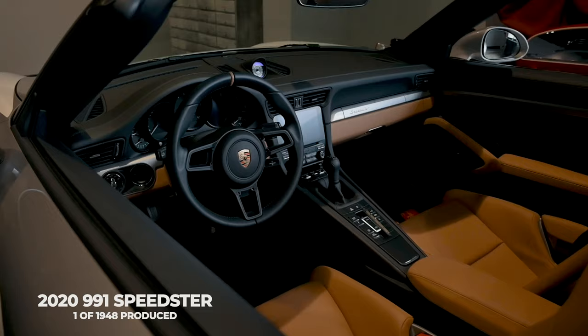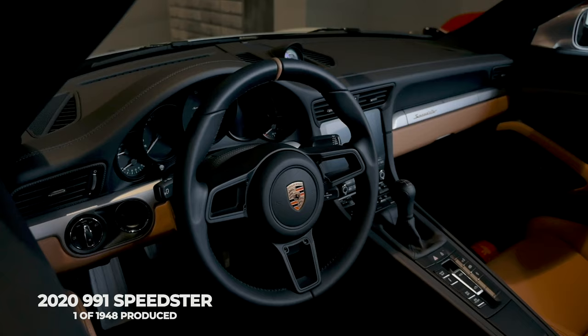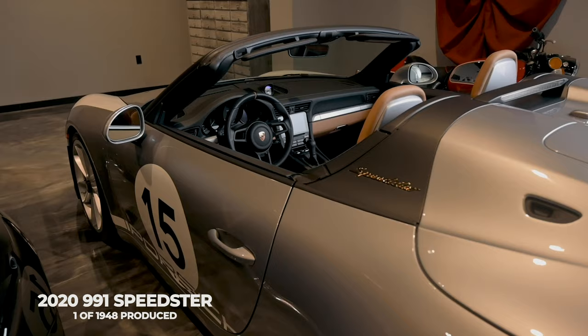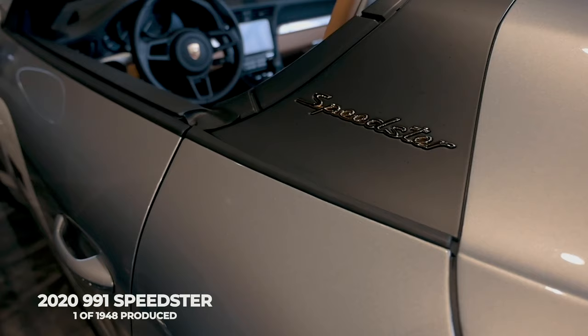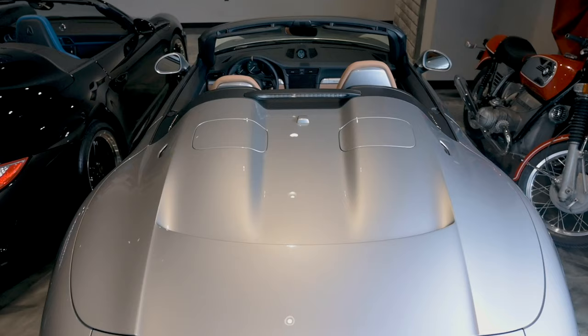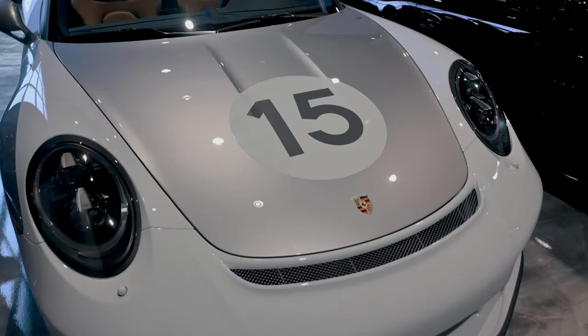I actually had the opportunity to drive this particular car this morning, to drive it like it was intended — pushed it a little bit, had fun. Everything you would expect from the new generation of Porsche, all the innovation and technology. It feels like a GT3 Touring with an open top. If you're fortunate enough to have an allocation or get your hands on one, it's certainly a keeper in my mind.